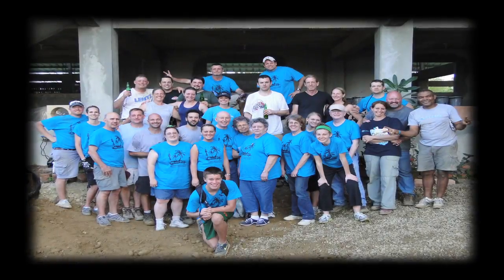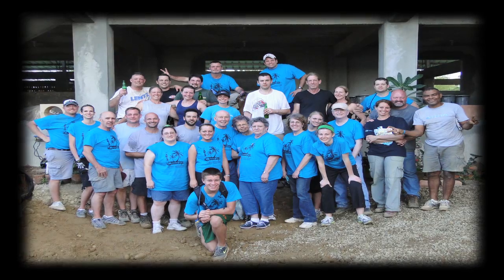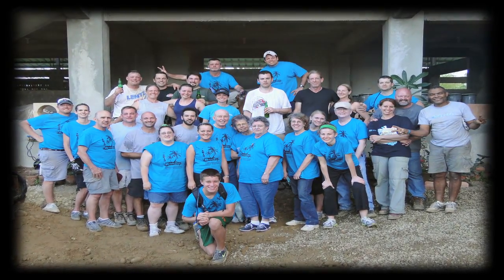This gift will help our friends at FilterPure produce filters more cost-effectively by capturing and storing the abundance of rainwater that falls almost daily in the Dominican Republic.